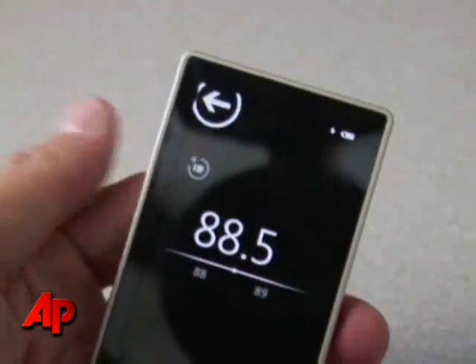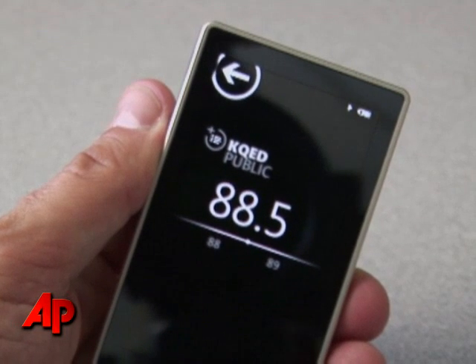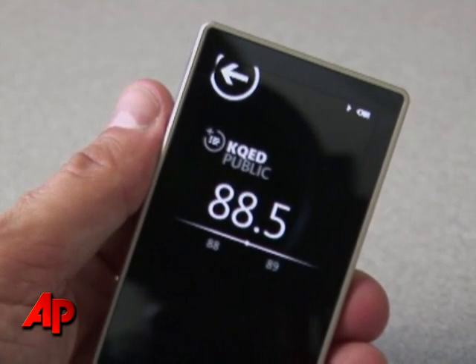But if you buy a dock for 90 bucks, you can watch them on a high-definition TV in 720p resolution. It also has HD radio, which is kind of cool if you want to have another clearer option for listening to the radio.